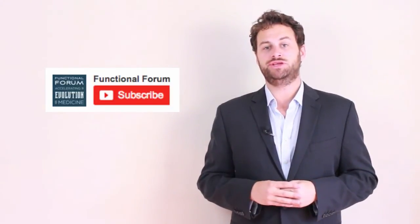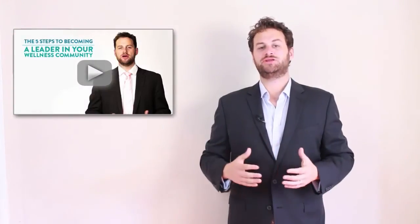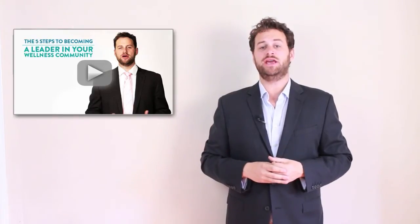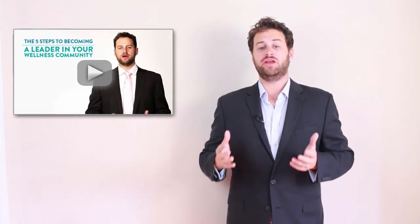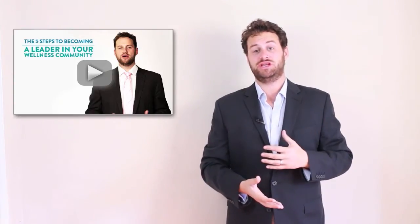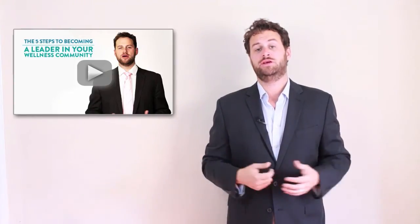Thanks so much for watching, and for more great clips like this, please subscribe to our YouTube channel. I've created a special free video just for you — it's called 'The Five Steps to Becoming a Leader in Your Wellness Community,' and it'll give you starting points on how to position yourself as the leader in your zip code of your health community. All you have to do is click on the link below.